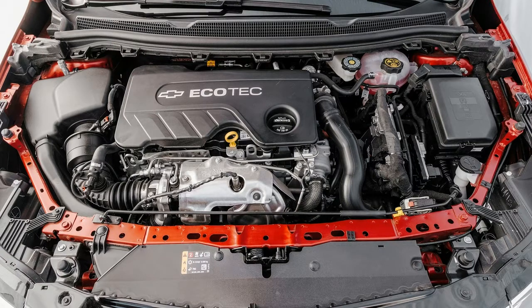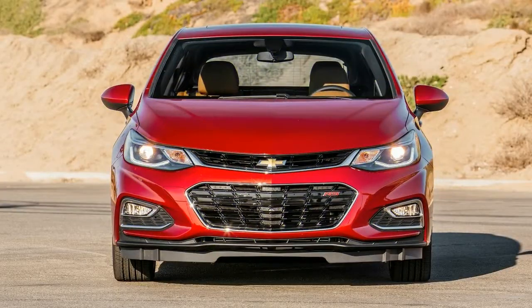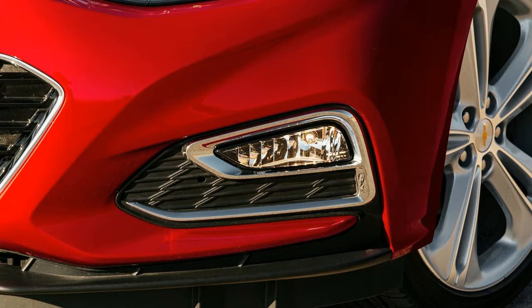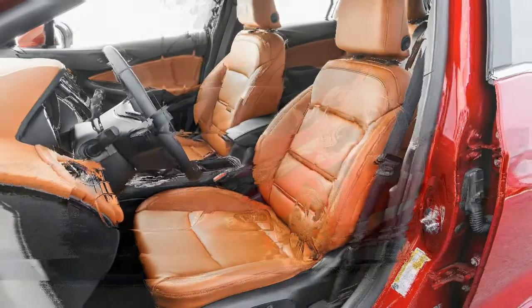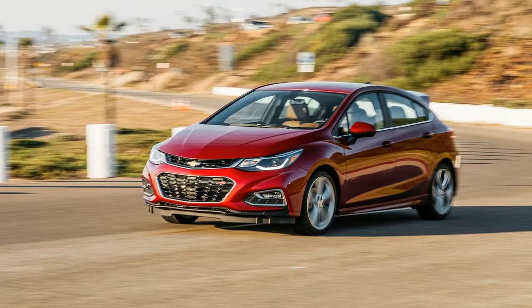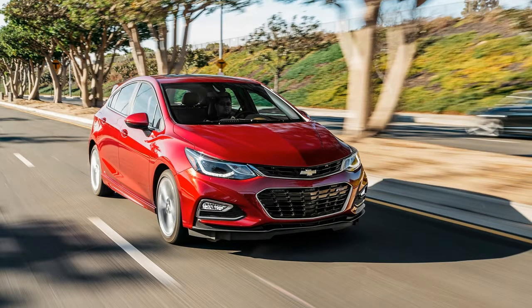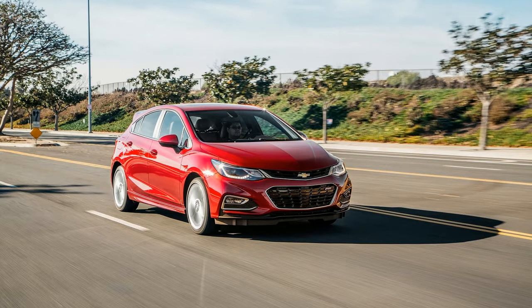At $31,765, our 2018 Chevrolet Cruze TD hatchback tester is expensive. That gets you better fuel economy than the gas-powered version, but you also lose out on active safety tech such as forward collision warning, high beam assist, a following distance indicator, lane departure warning, and lane keeping assist. Is it worth it? Not really. You get a smooth ride and plenty of torque, but the Cruze TD is no quicker than the gas-powered model, and you get fewer features while paying quite a bit more. It's no value proposition, but if you must have a diesel-powered compact car, there isn't really any other choice after Dieselgate. Just make sure you can deal with its lack of refinement.